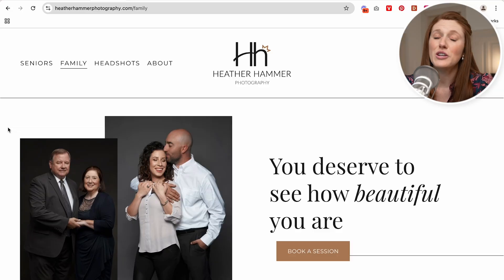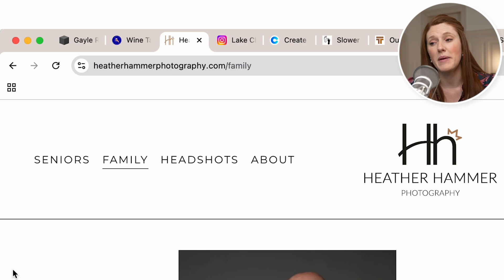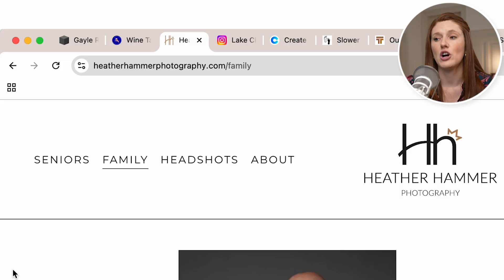The places to add it: on your homepage up at the top above the fold, your about page would also be good, and then again in the footer. The other thing to know is that we can also change your URL slugs for your specific pages. So if I'm on your family photography page, the URL slug is forward slash 'family.' What we could do is 'family-photographer-Louisiana' or whatever city you're in in Louisiana — that would be another good way to get your keyword in too.